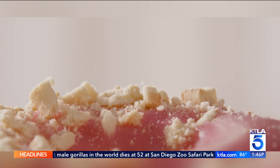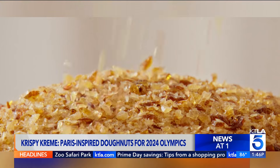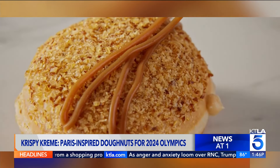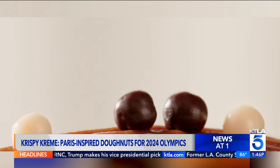As a new donut collection inspired by this year's Olympic Games, the new Passport to Paris donut collection features three new flavors, including crème brûlée, which is filled with crème brûlée cream filling, dipped in caramel icing, topped with caramelized sugar crunch.